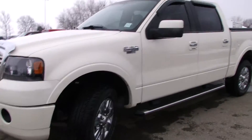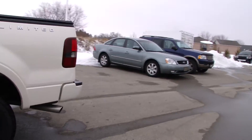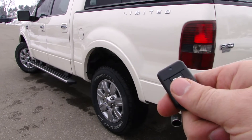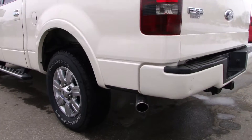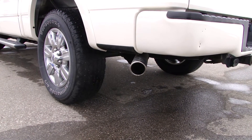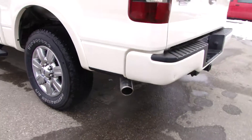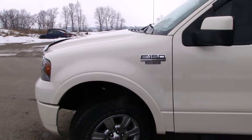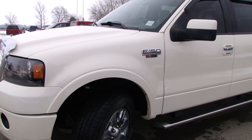And for one of the best features of this truck — I'm going to go around the back here, lock it up. You have your remote start. Listen to that baby purr. So there you have it — 2008 Ford F-150 Limited, right here at Northway Ford.